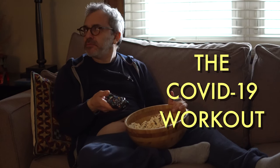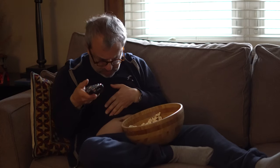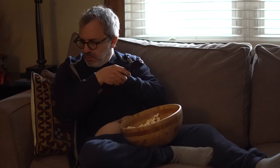Hello, and welcome to the COVID-19 workout video. During a global pandemic, your stomach can spread as fast as a deadly virus. But just because you're feeling like a trapped animal and you haven't showered in a week doesn't mean you can't stay in shape.